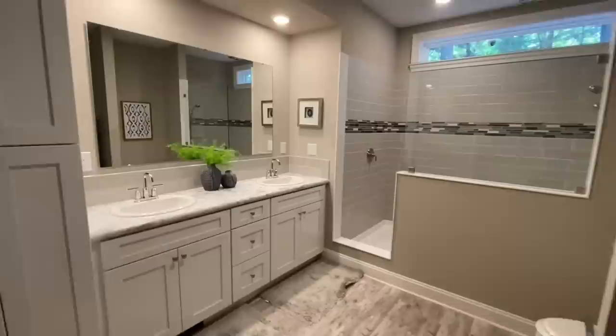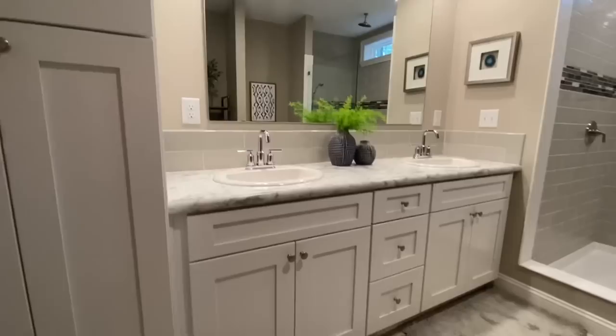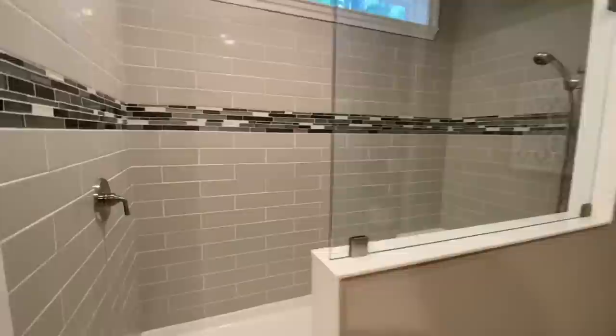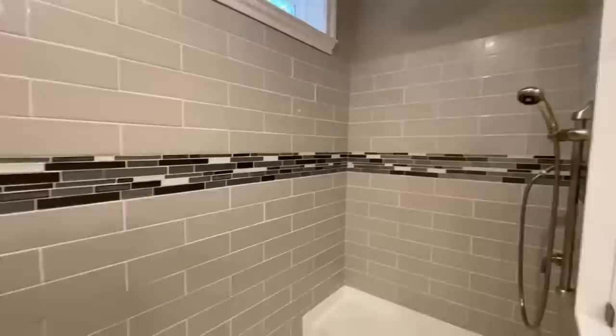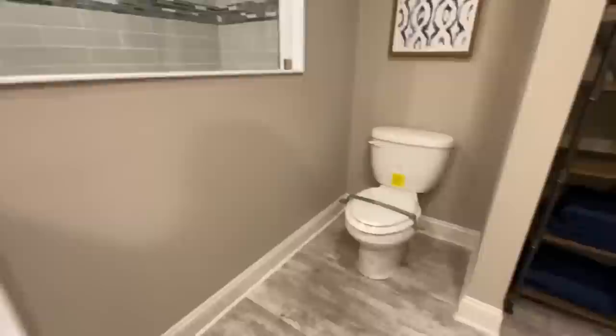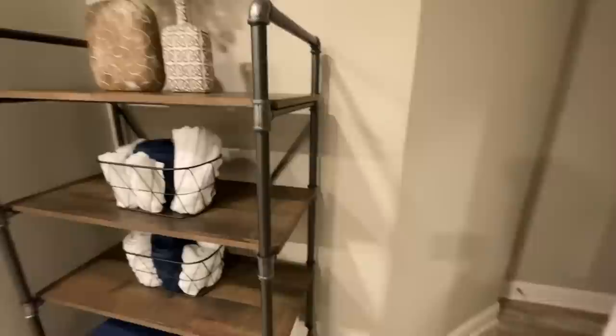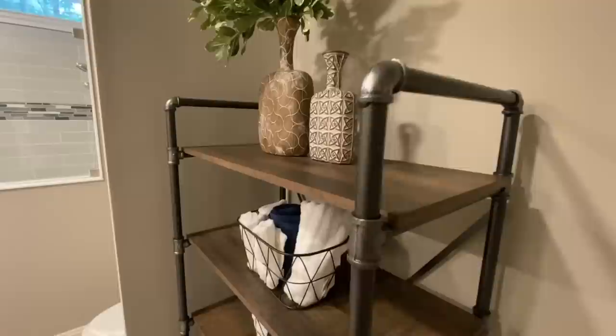The master suite is separate from your ensuite bathroom area. You have some linen closets and a double vanity with all the drawers. Coming into your shower you've got a bench, the removable shower head, the rainfall shower head, and then a window and tile surround as well. Those rainfall shower heads are all the rage nowadays, that's for sure. Then there's your toilet and this cute little shelf that kind of matches the pulls on the cabinets in the kitchen — pretty nifty.